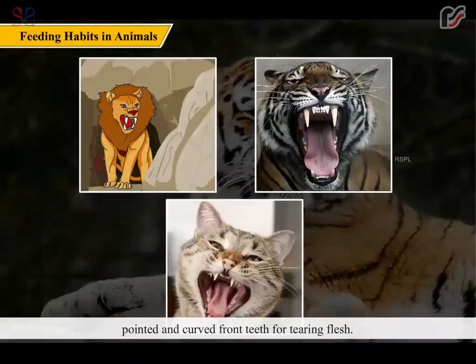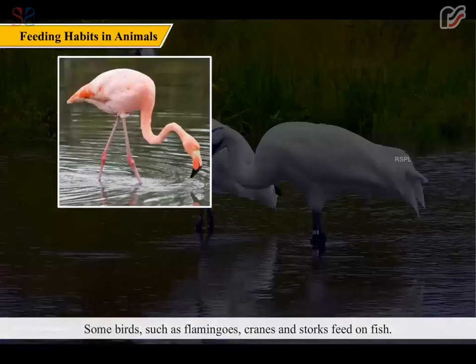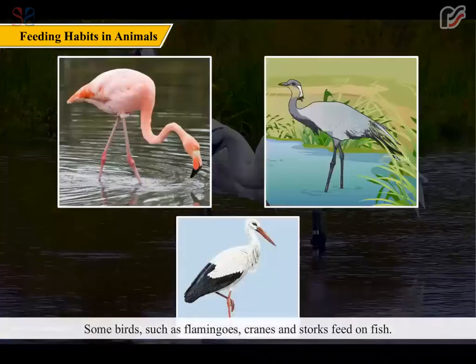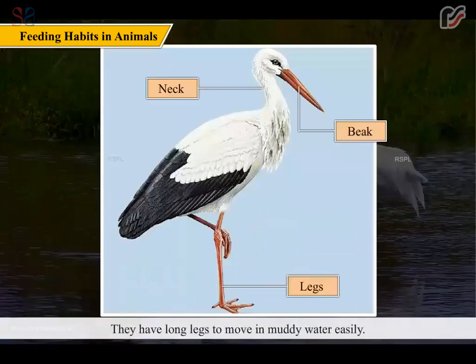Carnivores such as lion, tiger, and cat have very sharp, pointed, and curved front teeth for tearing flesh. They also have strong grinding teeth to chew flesh and bones. Fish and some aquatic mammals which are carnivores have strong jaws and sharp teeth. Some birds such as flamingos, cranes, and storks feed on fish; they have a long neck and a long beak to catch fish, and long legs to move in muddy water easily.